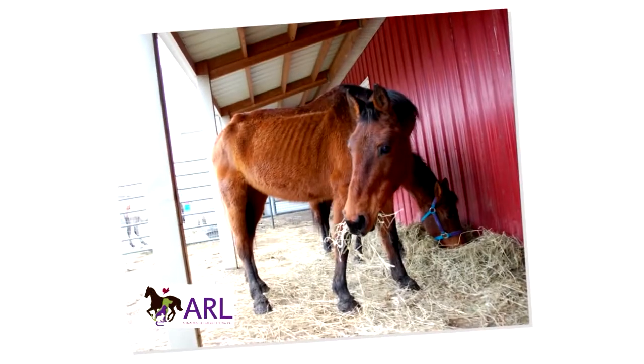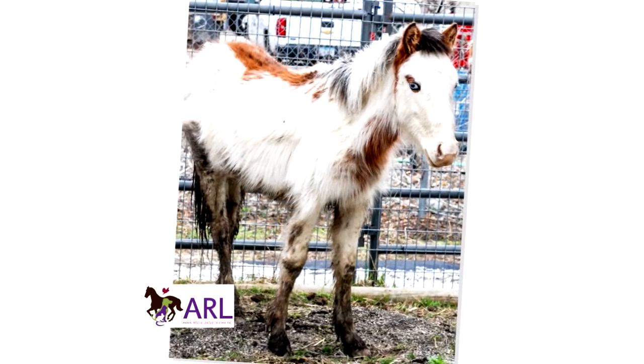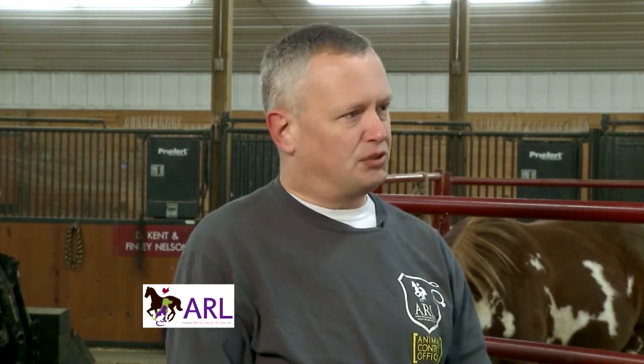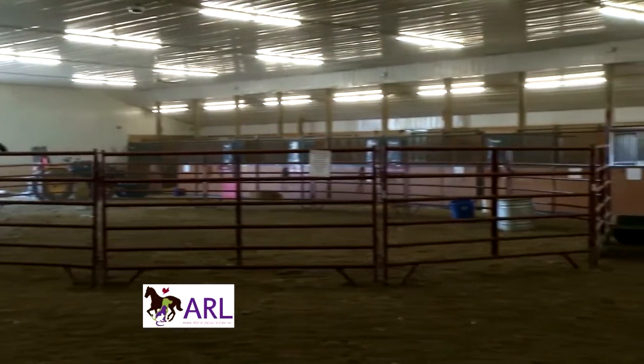How do most of the animals here arrive at the Rescue Ranch? Most of them actually come having been neglected, been through some really horrendous situations. We deal with the entire state of Iowa where people can call us and law enforcement can call us in, and we try to work with law enforcement to get through those situations. If we end up having to take those animals, we have this wonderful space to be able to house them and work on them.